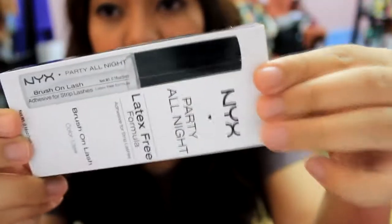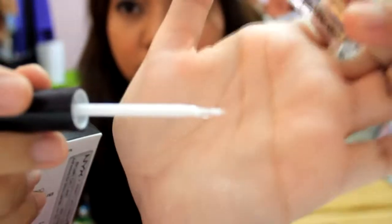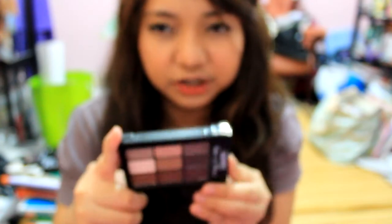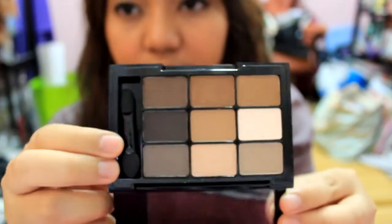The next thing I got is the NYX HD Studio Photogenic Finishing Powder, 100% Pure Mineral — it's like a loose powder because I need a new loose powder. Also the NYX Eyelash Glue — I think this is better than typical eyelash glue because it's easier to apply on eyelashes. See how easy that is! It's going to be so easy to apply glue from now on. Next I got the NYX Love in Paris Eyeshadow Palette in Number 5, Parisian Chic. I'm definitely going to do a lot of tutorials with this palette.